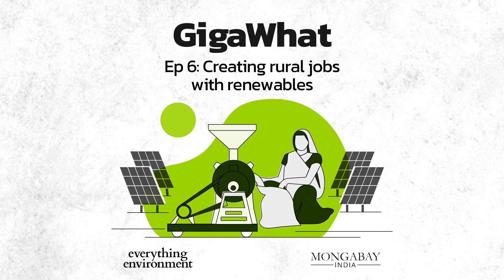Solar energy holds the most prominent share in India's DRE capacity — solar irrigation pumps, solar dryers, solar flour mills, solar cold storage units, and so on. However, DRE livelihood applications could also be run by wind, micro-hydro, and biomass. According to one report, there is a market of around $53 billion for such applications.